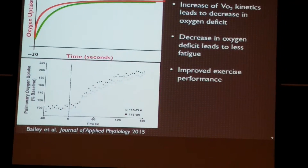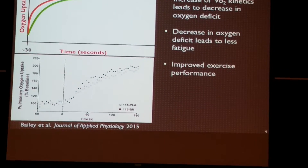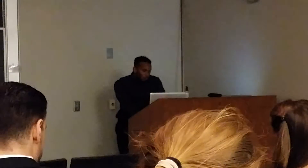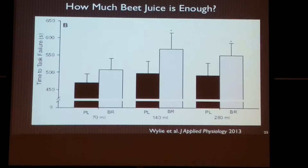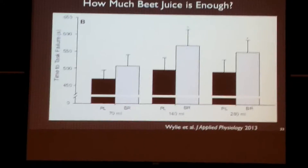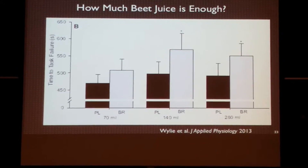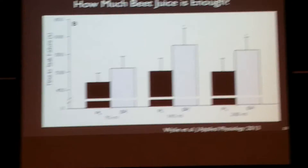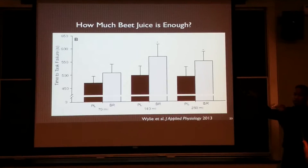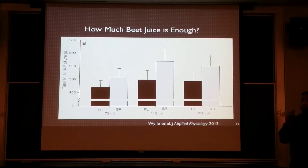Question: Is there a threshold of how much nitric oxide is beneficial — a point where more isn't helpful? There was another study looking at how much beetroot juice is enough. Typically 70 milliliters of beetroot juice contains 8.4 millimoles of nitrate. What they found is that once you got to 140 milliliters, there was a saturation effect — taking more than 140 milliliters didn't produce any additional benefit. Both doses showed a similar difference from the baseline compared to the 70 milliliter dose.